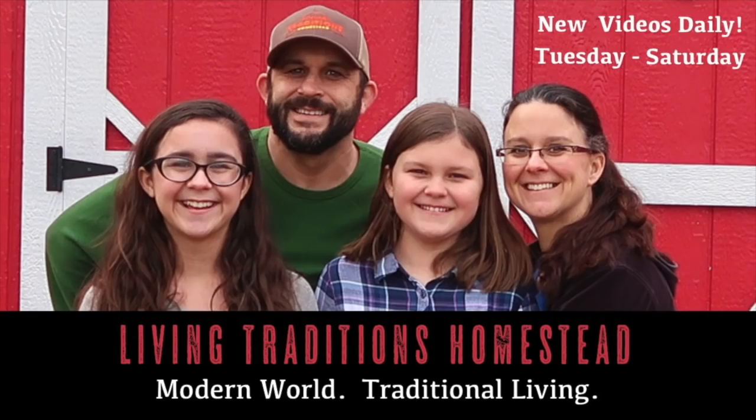The enemy has invaded! Hi everybody, welcome to Living Traditions Homestead. My name is Sarah and it is the time of year when our homestead, like everybody else's in this area, is invaded by the Japanese beetles.